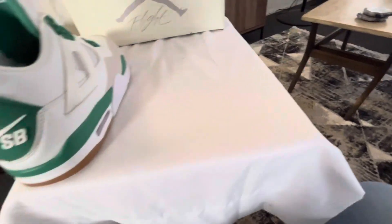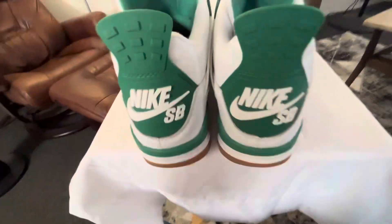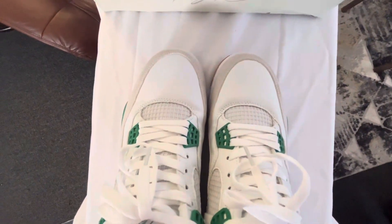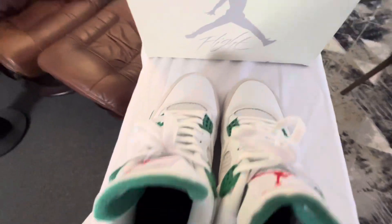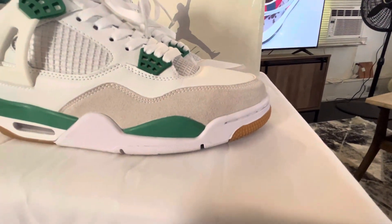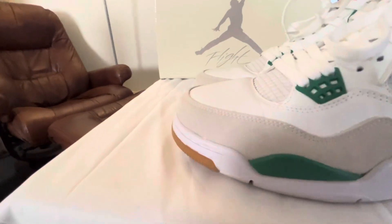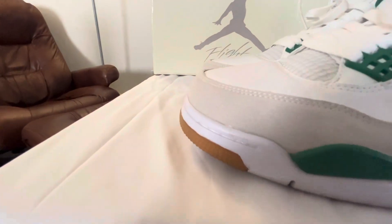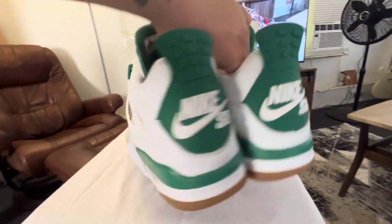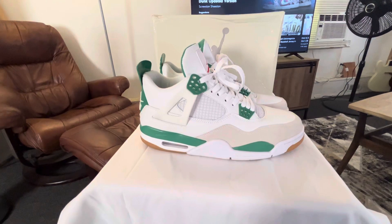Let's take a look at the toe box real quick. Nice. Hope you guys enjoyed. Peace.